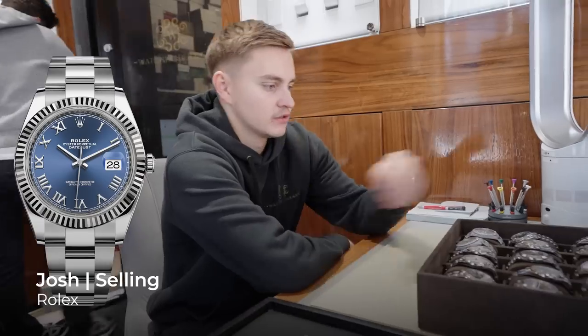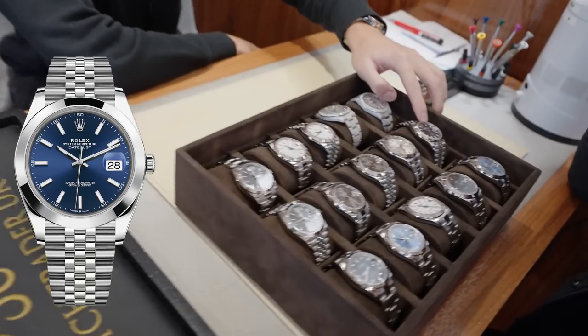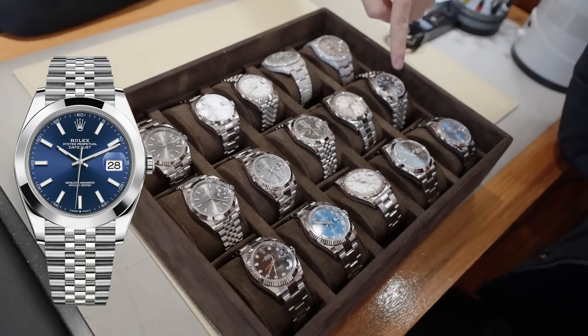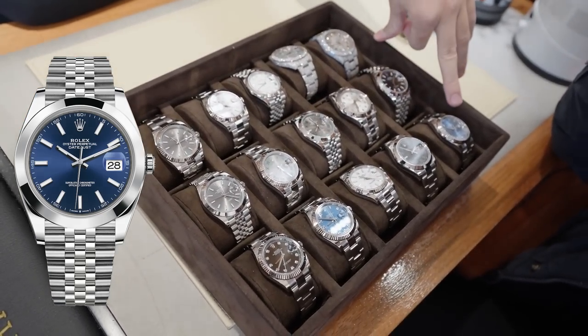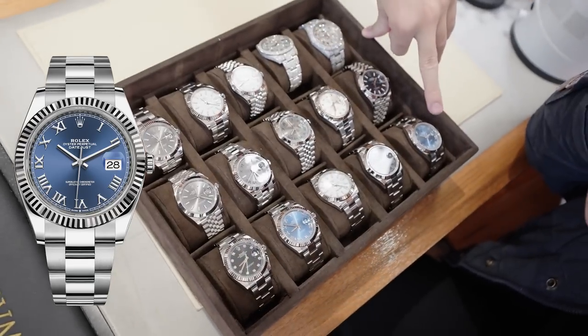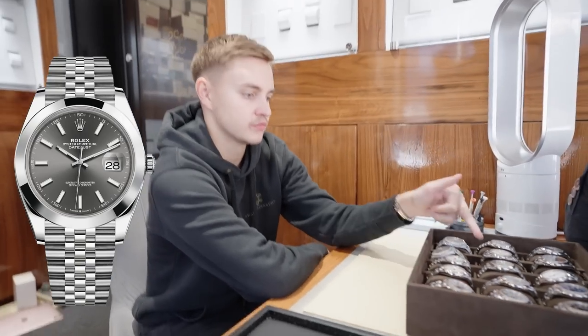These are the stores, you can't just look at them - they have exhibition pieces. So that's azuro blue, this is the normal blue. This is slightly darker, whereas this is the lighter blue which has the Roman numerals. White dial, rhodium, Wimbledon.